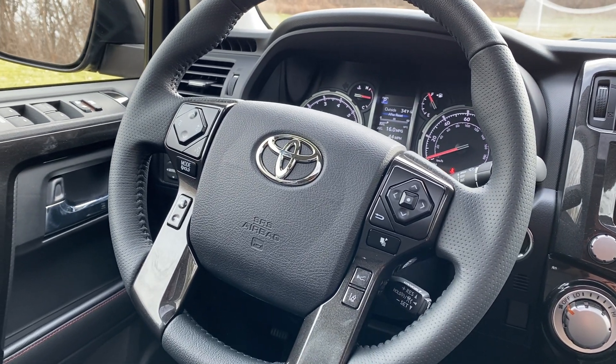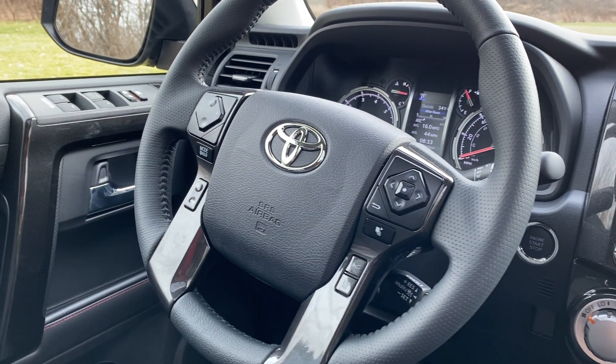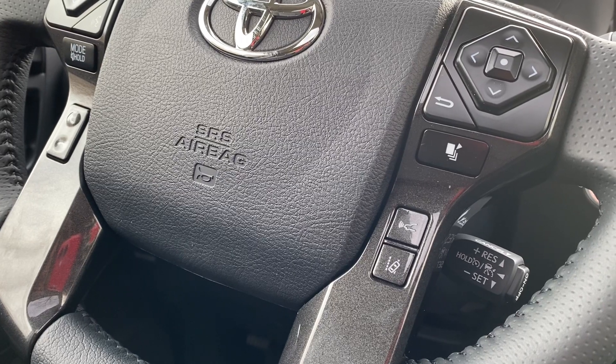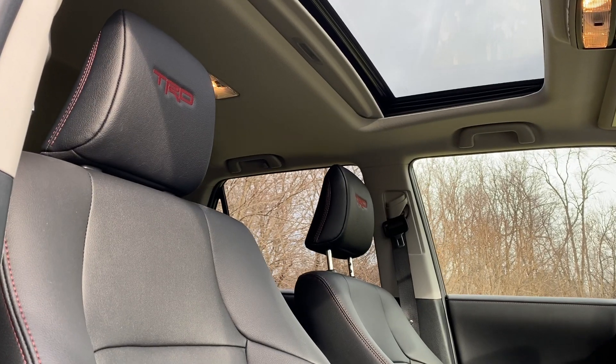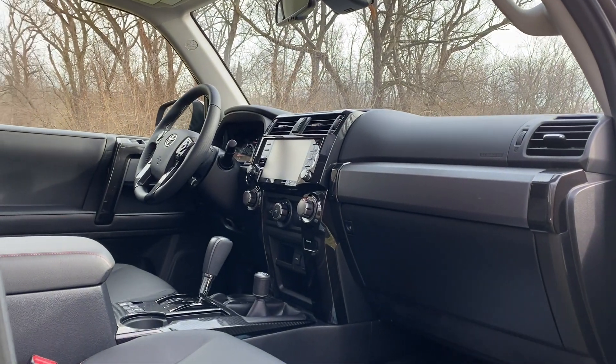The steering wheel is the same wheel that's in pretty much every Toyota truck, and it's fine — good functionality, easy to navigate through menus, adaptive cruise and lane keep buttons all make sense. Honestly, the whole cabin from an interior perspective is simple and comfortable, more than anything. You have synthetic leather and TRD stitched into the headrests on the front seats — that's really the only TRD mention within this Venture trim. From an interior perspective, it's simple, it's nice, and it just works.